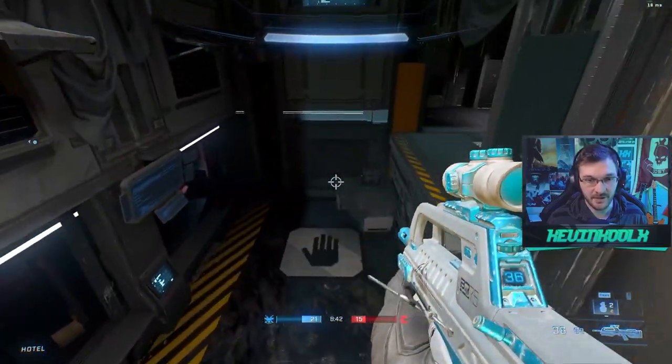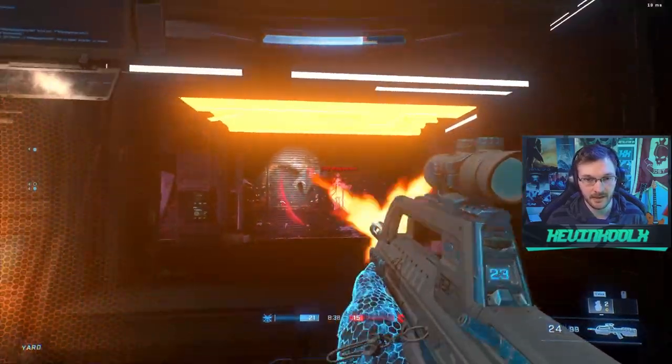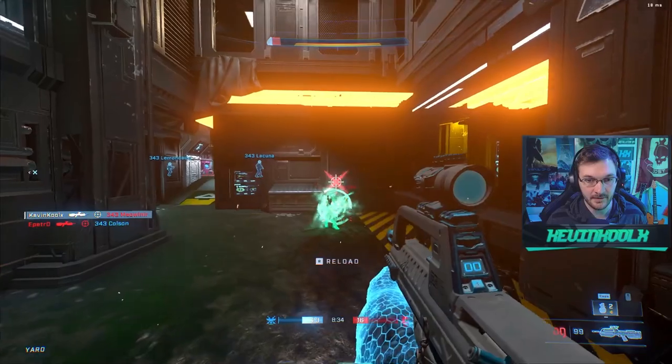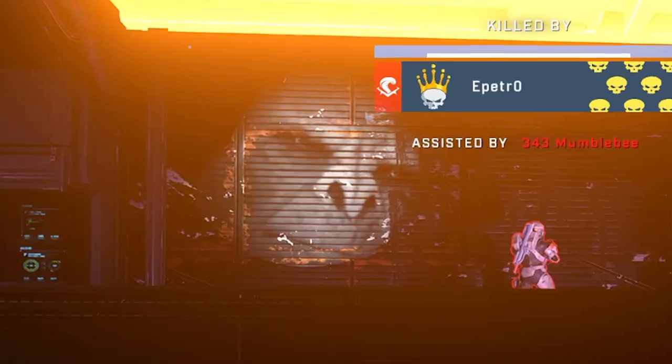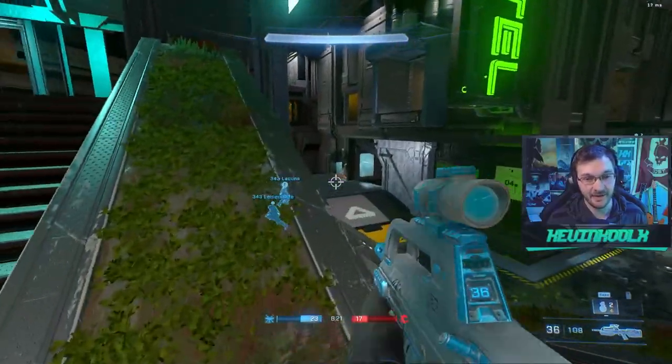343 does respond to community feedback and engagement with created content — if a lot of people are entertained, they'll keep it going. Oh my God, there's a Craig on this map. Okay, this is definitely going into matchmaking now.